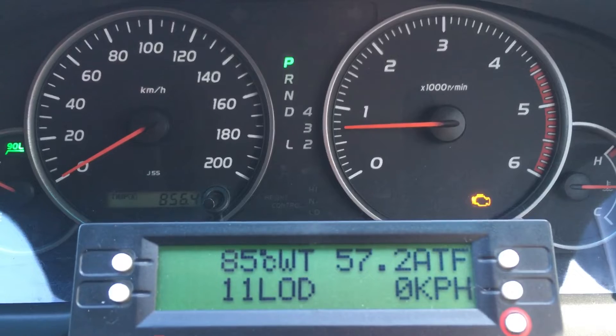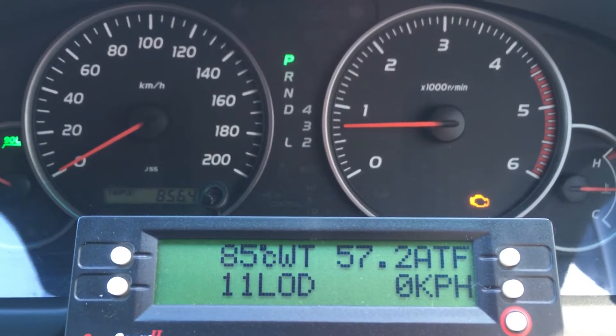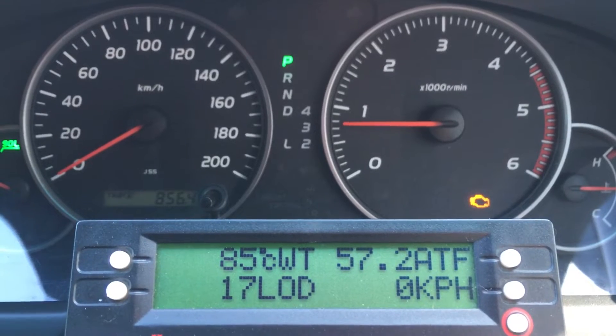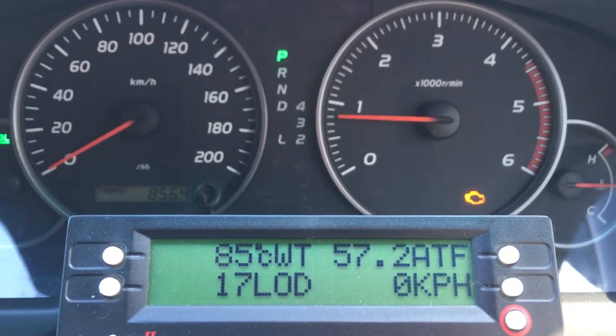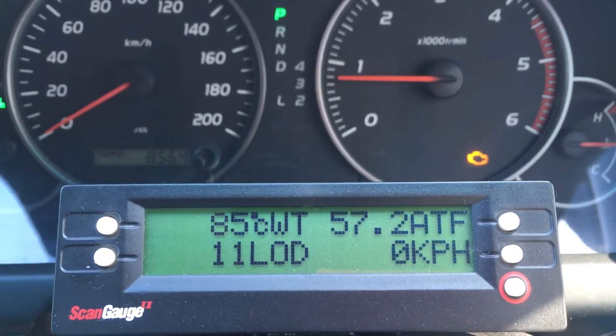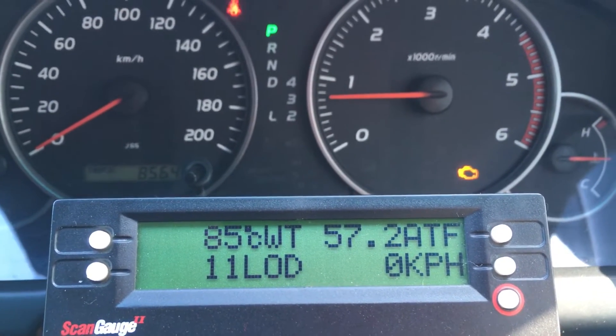There's a whole lot of codes, a whole lot of DTCs — that's Diagnostic Trouble Codes — and that's what we need to know: what the Diagnostic Trouble Code is. So we're going to get to that, but I just quickly want to show you the readings I have in front of me on the scan first.